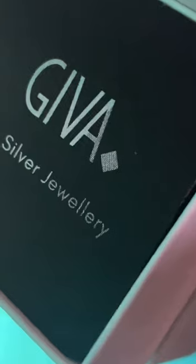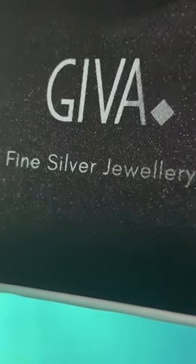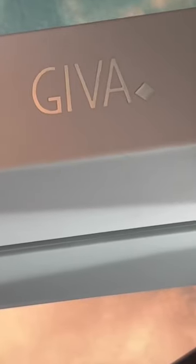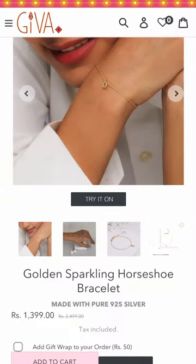While chilling at home I received this amazing package from Jiva company, and I'm really excited to show you guys what I got. First from Jiva is this golden sparkling horseshoe bracelet made with pure 925 silver — you can see how beautiful this charm bracelet looks in my hand.